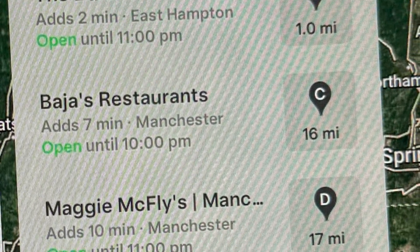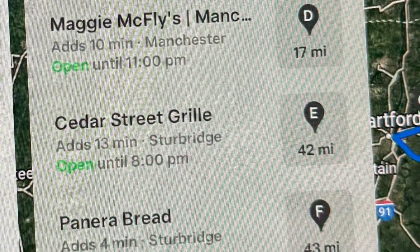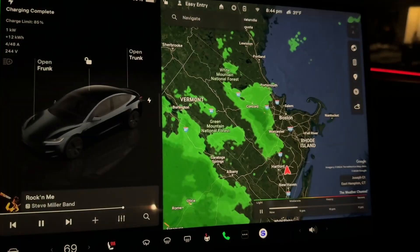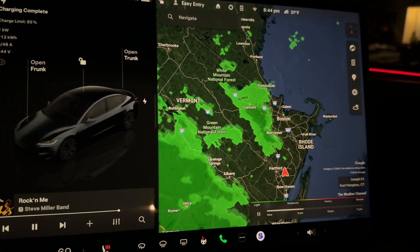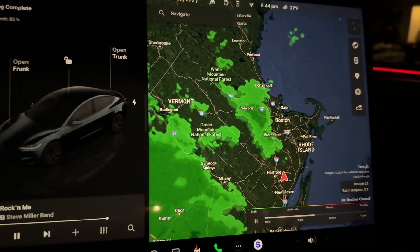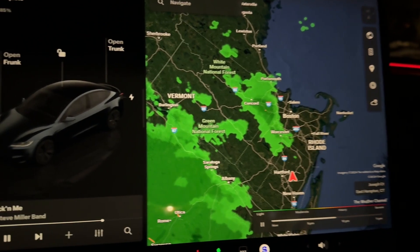They added the ability to search along your route, so if you're on a road trip and want to look for restaurants, it'll tell you what the added time is for each one. They also added a weather map to the navigation — a really cool feature I don't think anyone was expecting. It's a live weather app and you can use the weather pop-ups to see your weather at your destination.